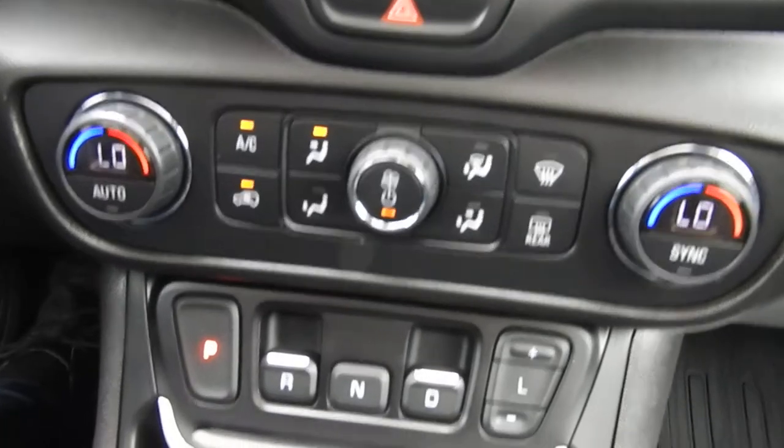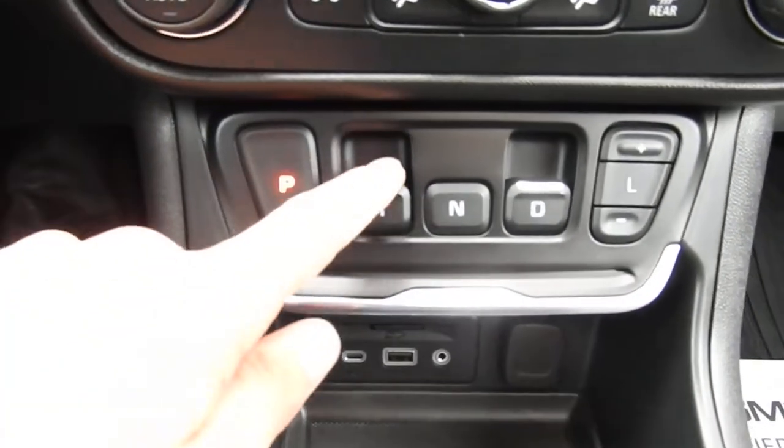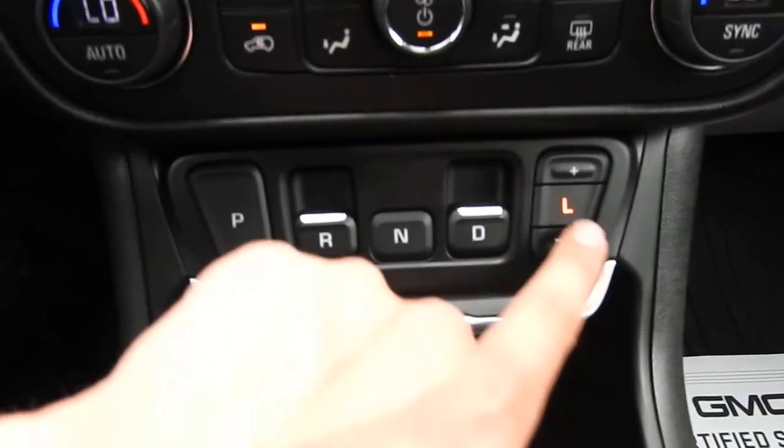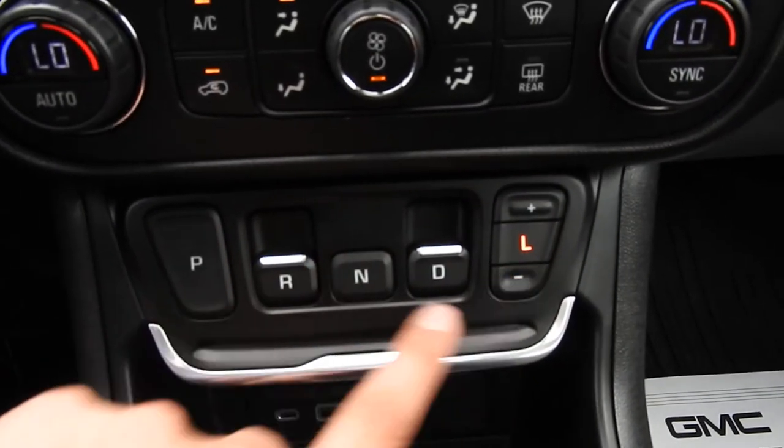You do have your climate control functions and then your push button shifting. Push for park, pull for reverse, push for neutral, pull for drive, push for L. And then you can operate your manual mode there as well.